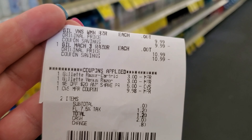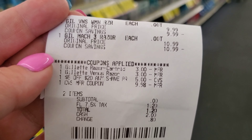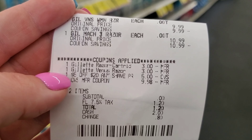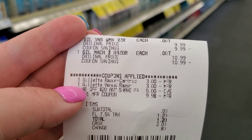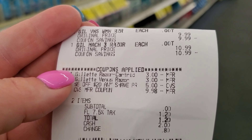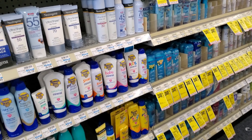I went ahead and did my next transaction on the Gillette and Venus. Both my digitals came off. The $5 off $20 came off. I used the $10 from the previous transaction — it dipped into it by $0.02, but that's okay. It was $0 before tax, $1.20 after, and then I got $10 back.